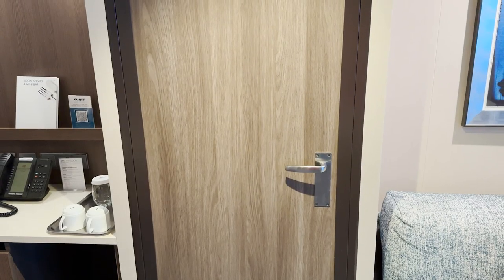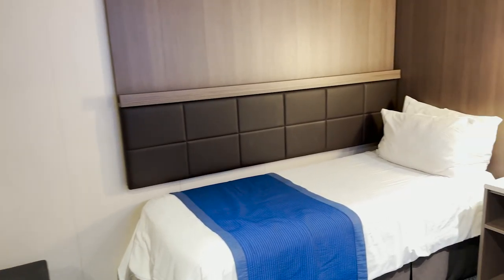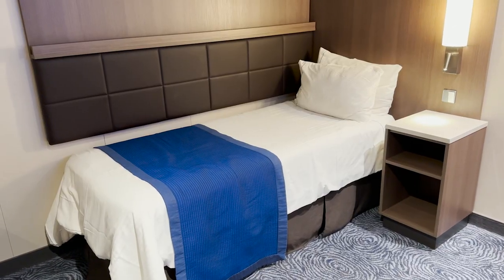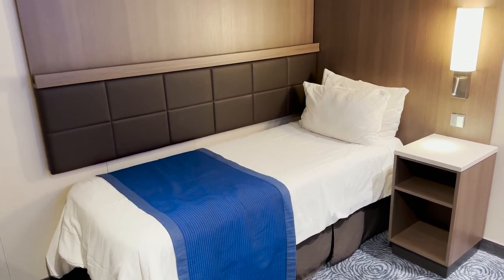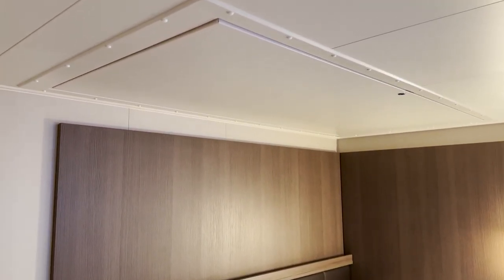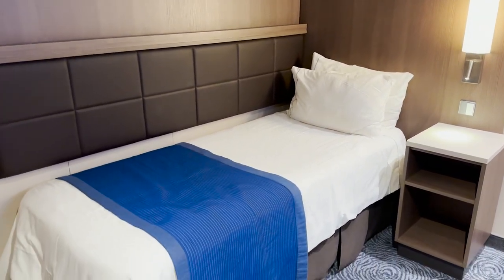Now let's head into the first of the two bedroom areas. We see the bed space tucked in the corner — the main bed is already made up and set up. There's also a pullman bed that comes down from the ceiling. Some category rooms have a wall-mounted bed that just flips down, but I like this setup a little bit more. You also get a little trench where you can keep things like the remote or your phone.